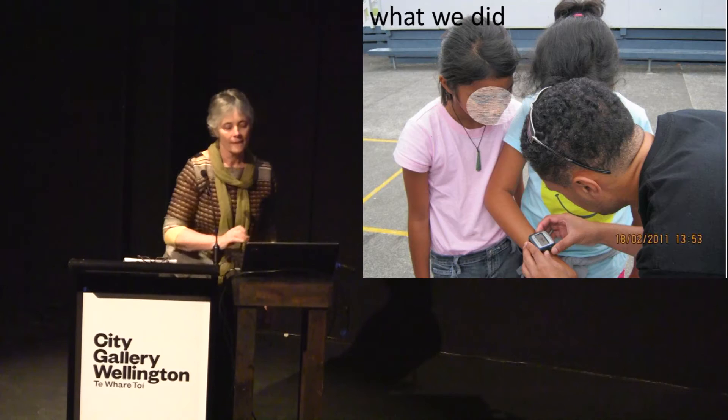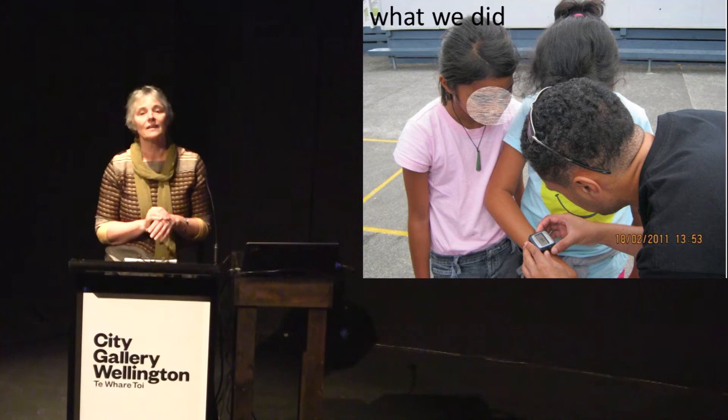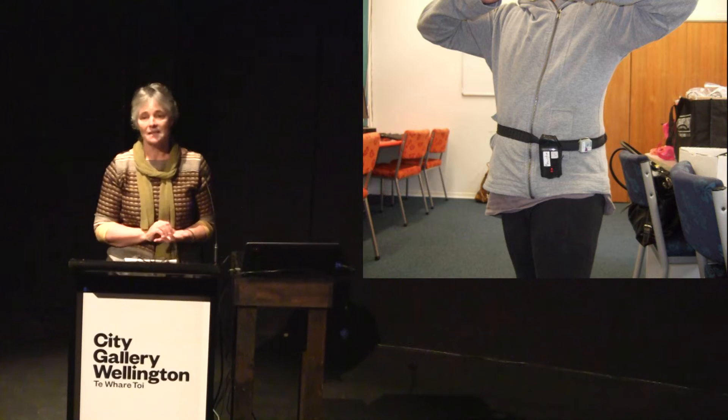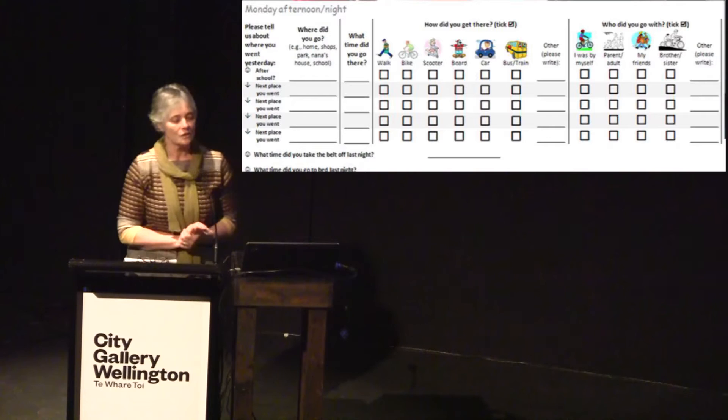We went out to the schools, met with the children, and taught them about GPS. We gave them a watch so they could see how many satellites they could identify when inside buildings, under trees, and on playing fields — just to engage them with the study. Those children who wanted to take part, and whose parents gave permission, then wore a GPS and an accelerometer for seven days: the GPS to track where they moved, and the accelerometer to measure the amount of physical activity they were doing in different places as they moved about.